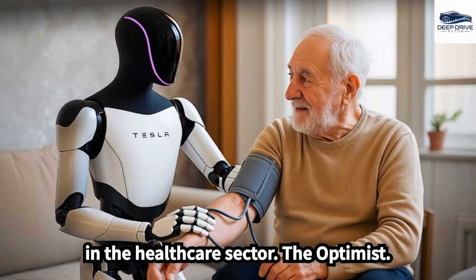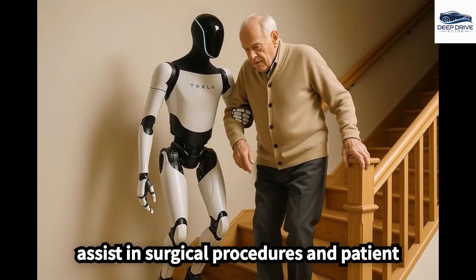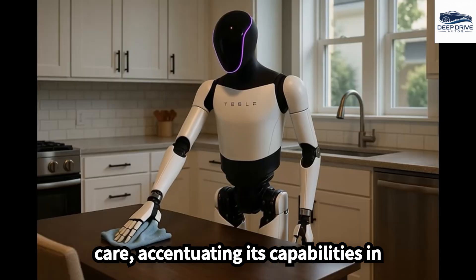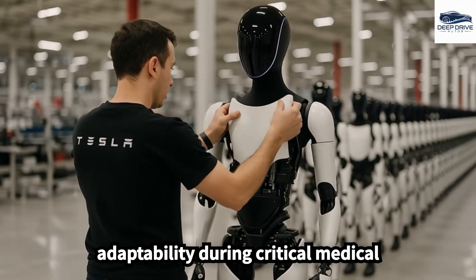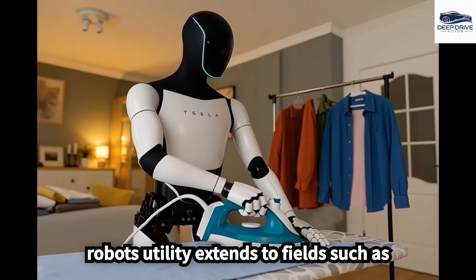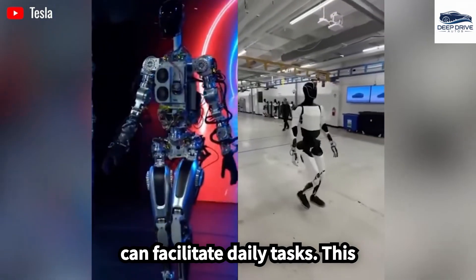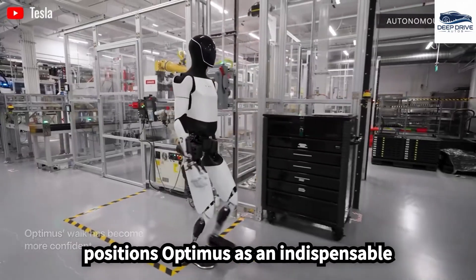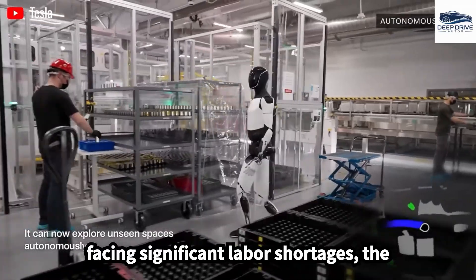In the healthcare sector, the Optimus Gen 3 demonstrates its potential to assist in surgical procedures and patient care, accentuating its capabilities in handling instruments with precision and adaptability during critical medical interventions. Beyond healthcare, the robot's utility extends to fields such as elderly care and hospitality, where it can facilitate daily tasks, positioning Optimus as an indispensable resource in environments facing significant labor shortages.